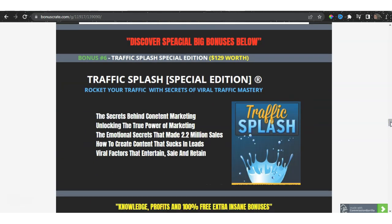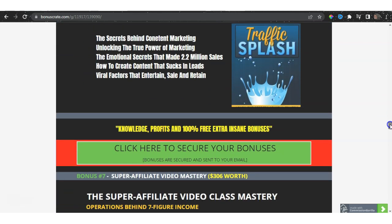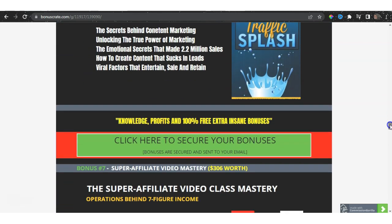Let's talk about more traffic and the special big bonuses. Bonus number six is Traffic Splash, Special Edition. What you'll discover here includes the secrets behind content marketing, unlocking the true power of marketing, the emotional secrets that made 2.2 million sales, how to create content that sucks in leads, and the value factors that entertain, sell, and retain. This is very powerful stuff, specifically when it comes to traffic.